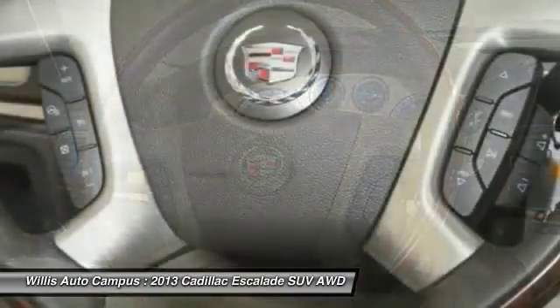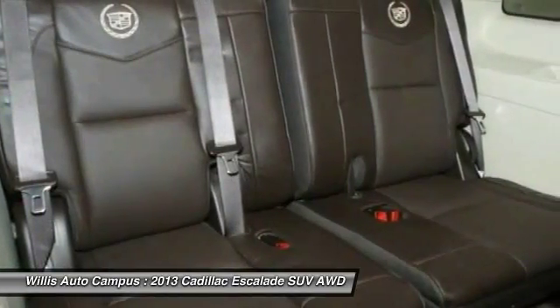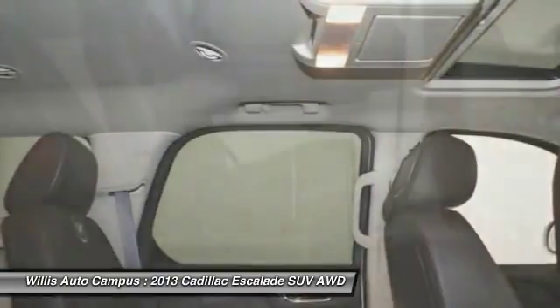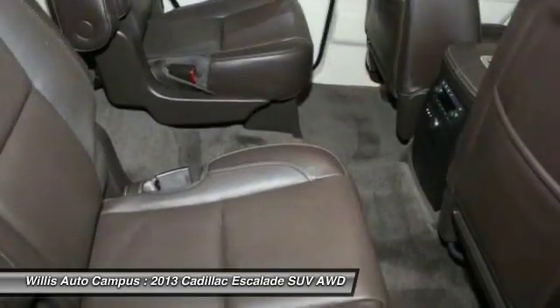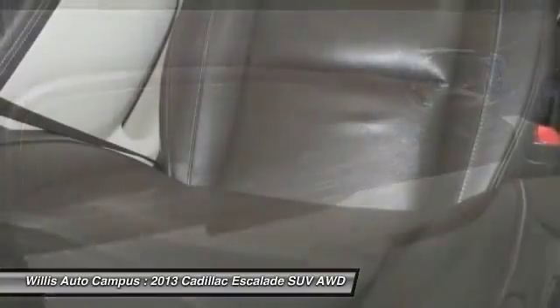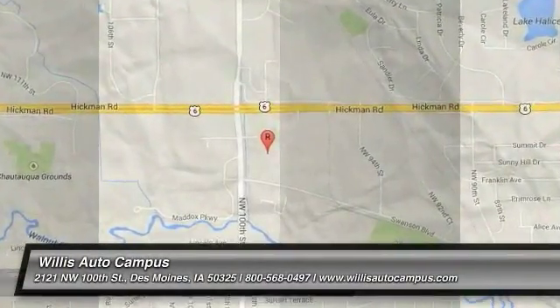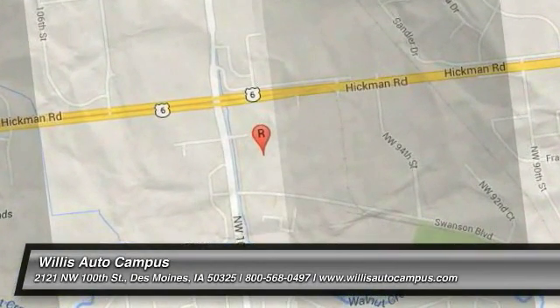Searching for a dependable vehicle that looks great too? You've found it, so stop in today. www.feyyazcalade.com